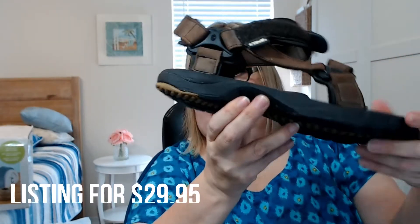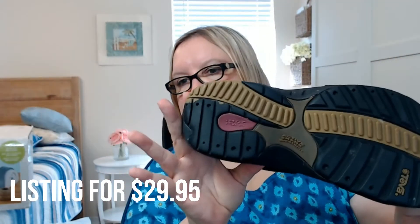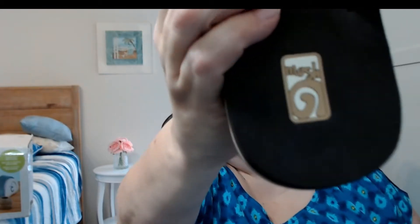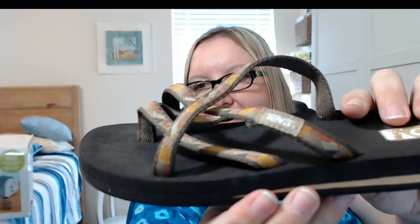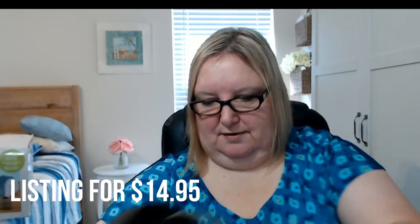I did get a couple pairs of shoes. One are these Men's Tevas. They're in pretty good shape, need a little bit of cleanup. Looks like they are size 10, bottoms look good, pretty cute. The other pair my mom actually found because she came with me. She noticed it said Mush on them, but they're actually Tevas right there. They are super, super lightweight and we paid less than a dollar for those.